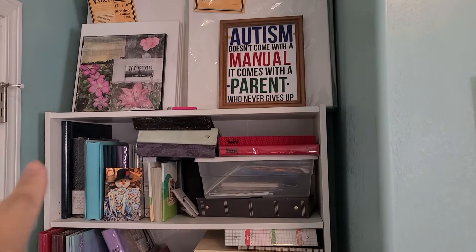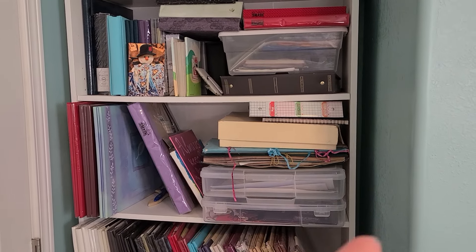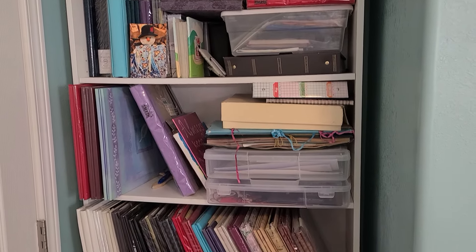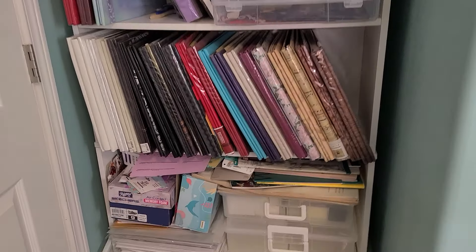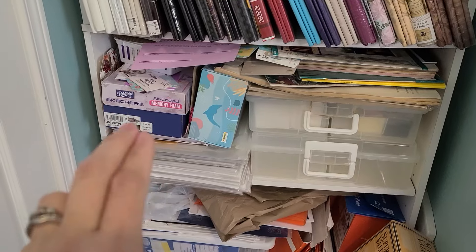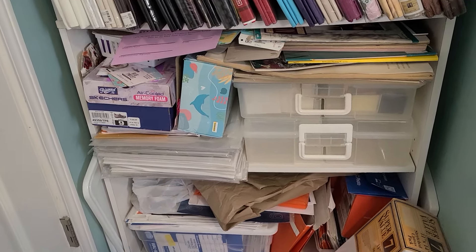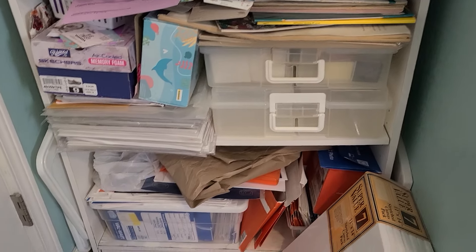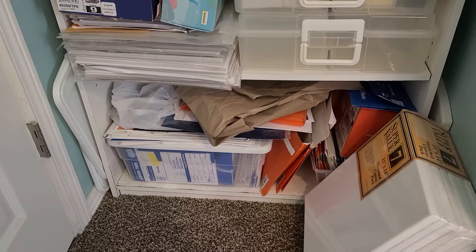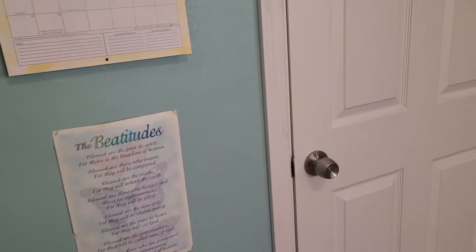On this shelf I have my photo albums and scrapbooks that I've finished, and then down here are the empty scrapbooks. This shelf has mostly become my junk journal stuff — that's my junk journal January stuff where I put all my junk. Then in those iris cases most are empty, and on the very bottom are actual photos. I also have more canvases I have no room for.